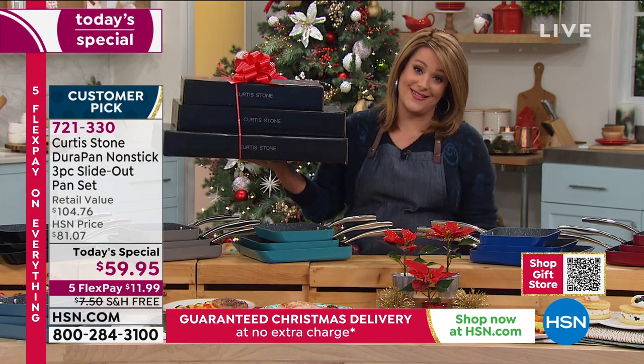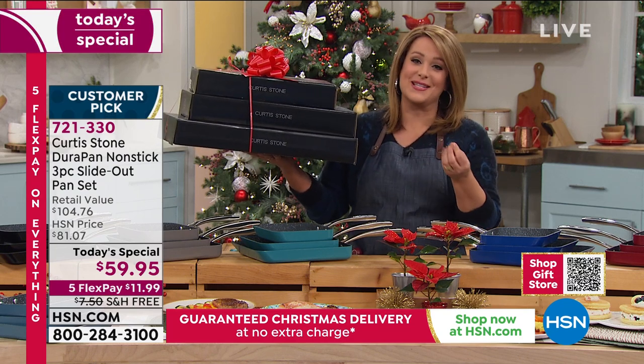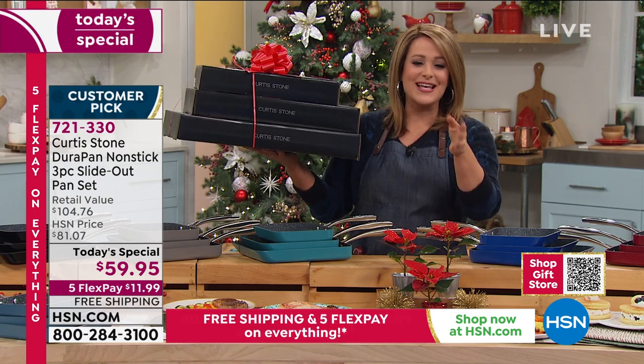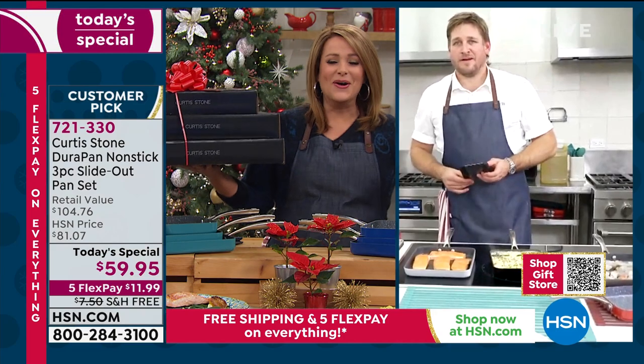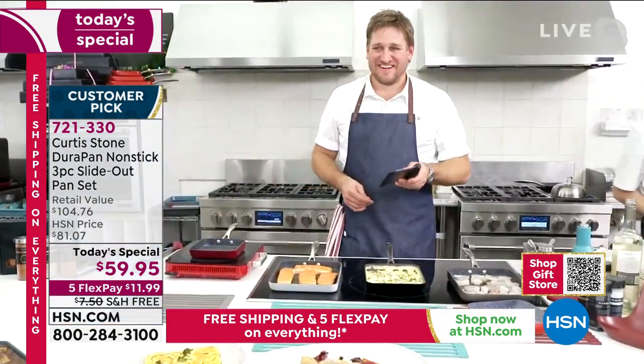$20, $20, $20. What can you get these days for $20 that is actually going to make a difference in somebody's life? You're looking at it here. It's our final today's special of the year from Chef. Item 721-330. Chef, you've shown us crepes, dancing eggs and dancing bacon, lasagnas — everything just glides right out because of that unique design.